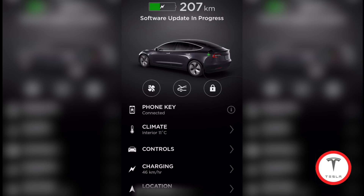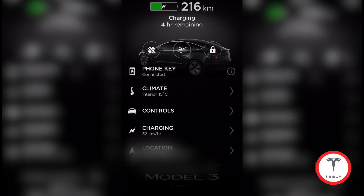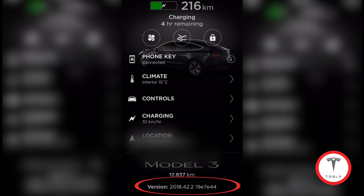It's finished. It just goes off and reboots, you lose connection, and then it finishes. Coming down here it says version 2018.42.2 — so this is the newest version folks, and it's updated and it's still charging.